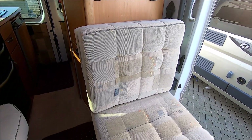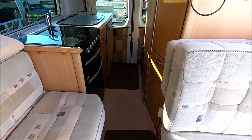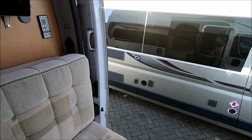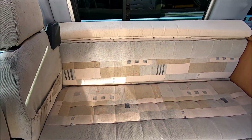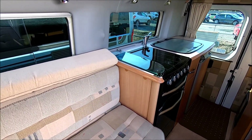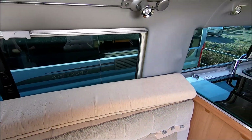So obviously this little lounge area is where you're going to sit and look out of your big window or sliding door when you're out in the wilds camping. This little area makes up into your double bunk, and there's a nice opening window to the rear here as well which has got the privacy glass in it.